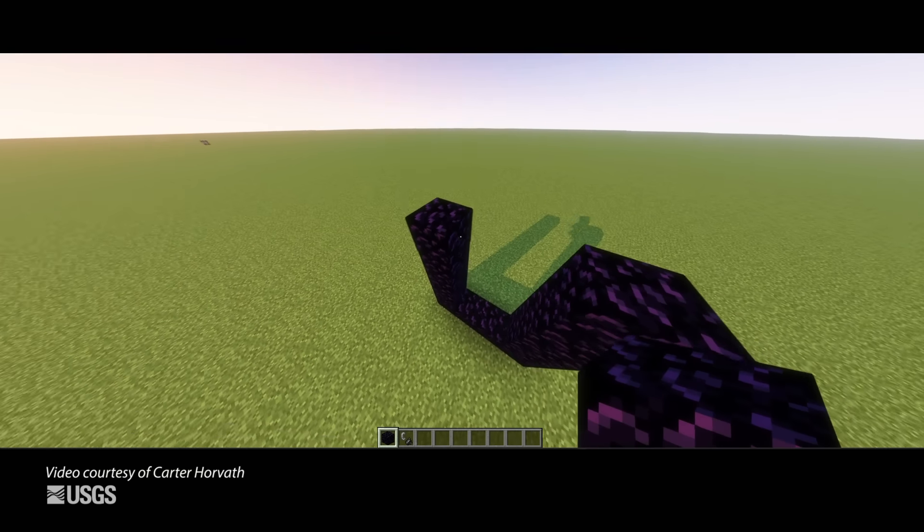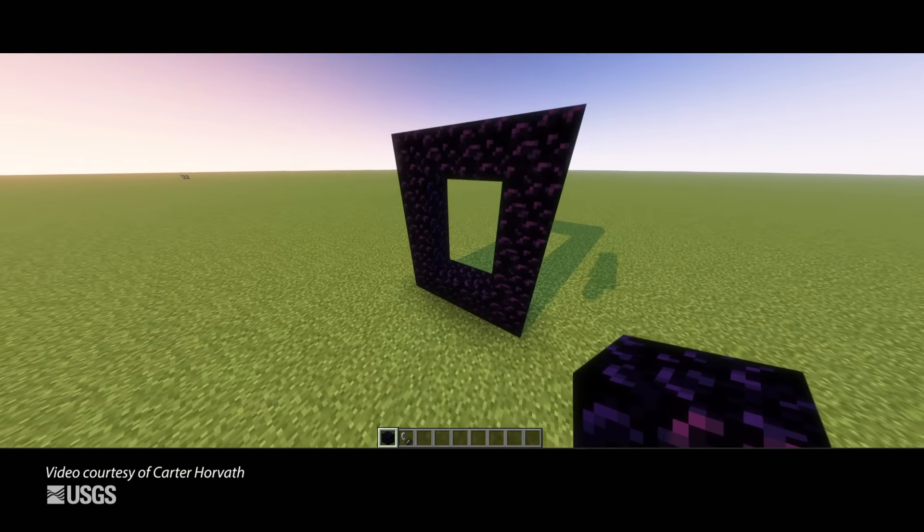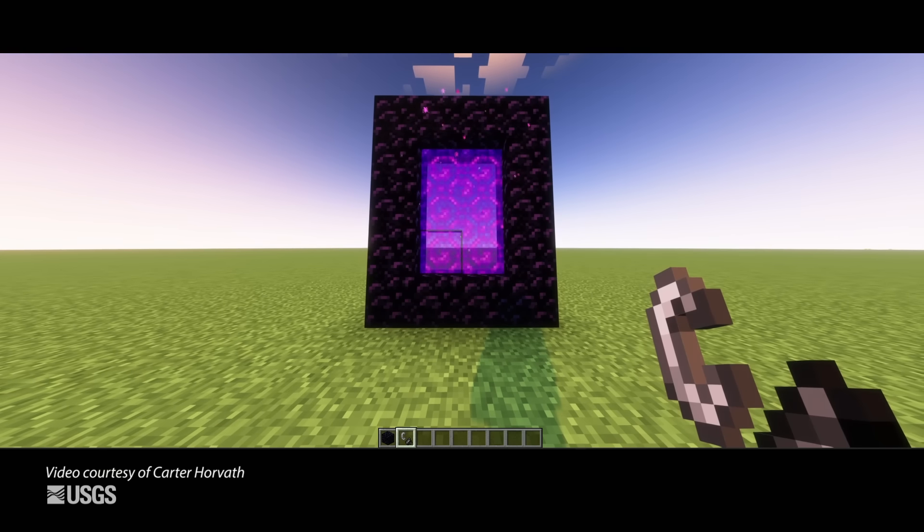Now, before you get back to playing Minecraft, let's talk more about Yellowstone — especially what happened in terms of seismic activity, ground deformation, and geyser activity over the past month.